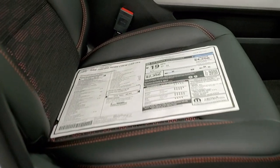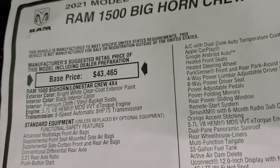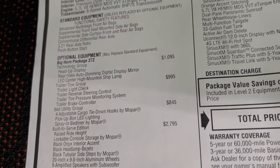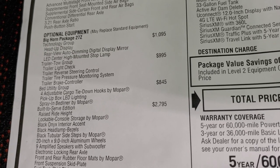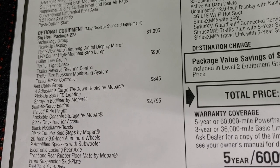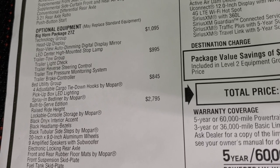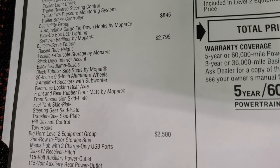We'll take a look at the original window sticker — feel free to pause this. It is a bright white clear coat, 5.7 HEMI with e-Torque, eight-speed automatic transmission. This one has a Technology Group for $1,095, which gives you heads-up display and the rear-view auto-dimming digital display mirror. There's the LED center-mounted high-stop lamp. The trailer tow group gives you trailer light check, reverse steering column, and trailer brake controller, at $995. The bed utility group and the Built to Serve Edition is a $2,795 add-on.